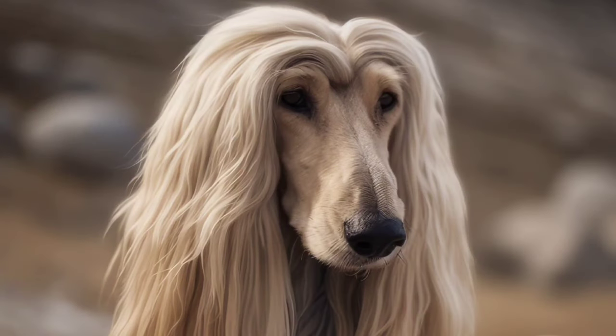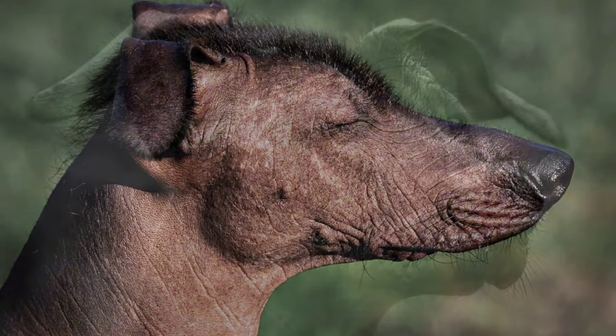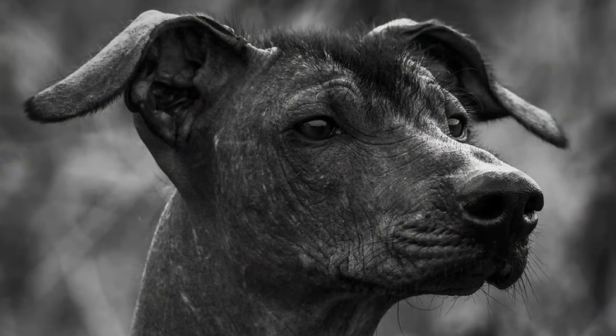Afghan Hound, elegant and regal with long flowing hair. Xoloitzcuintli, the Mexican hairless dog, a hairless breed with smooth skin.